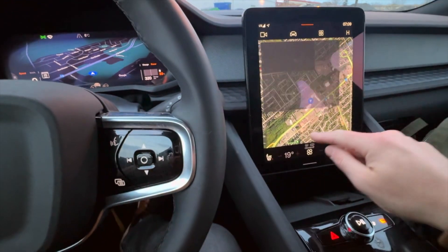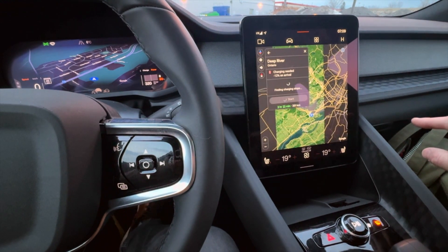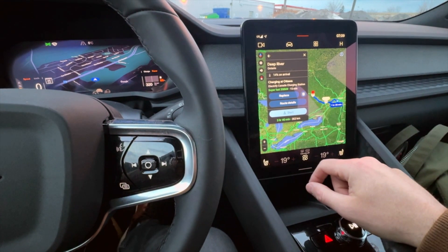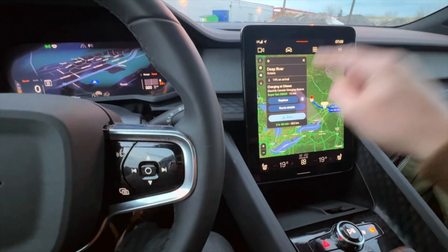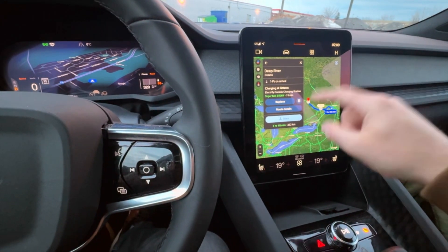So we are going to Deep River, Ontario. The nav says we'll arrive at 14% state of charge, and that's with a charging stop at Electrified Canada in Ottawa. This site in Ottawa and I have quite the history — it is not a good history. This site is very hit or miss, mostly miss.